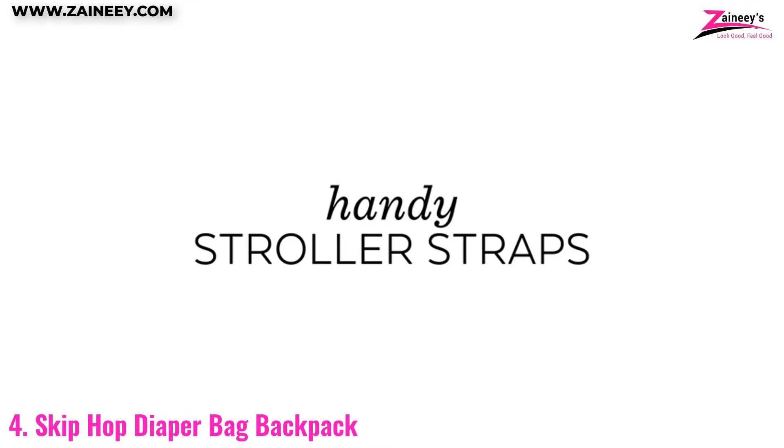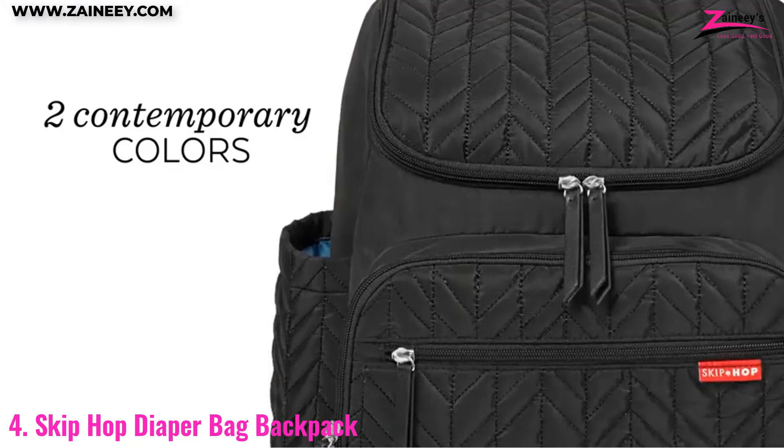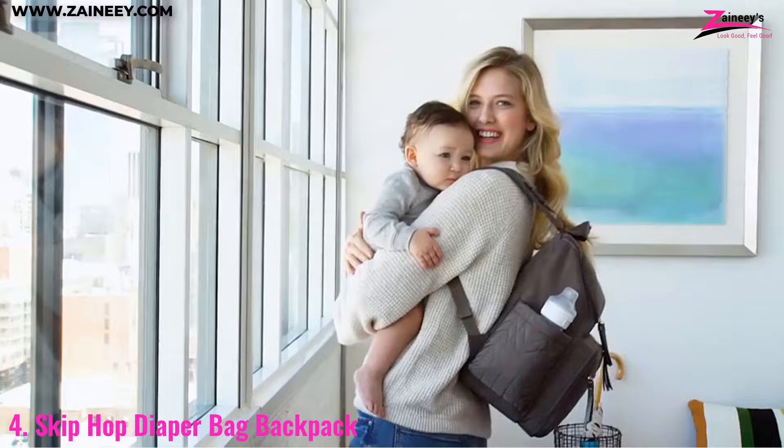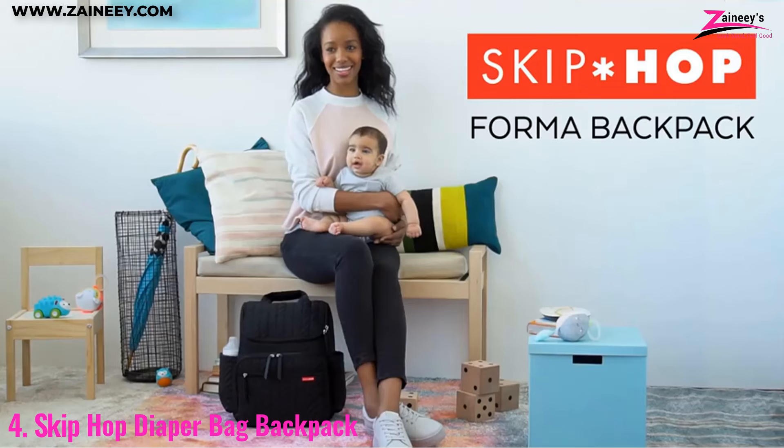Furthermore, the wide opening and easy access pockets make it simple to find what you need quickly, while the insulated side pockets are perfect for keeping bottles warm or cold. The adjustable straps and padded back provide comfort, and the stylish design means you can confidently carry it anywhere.